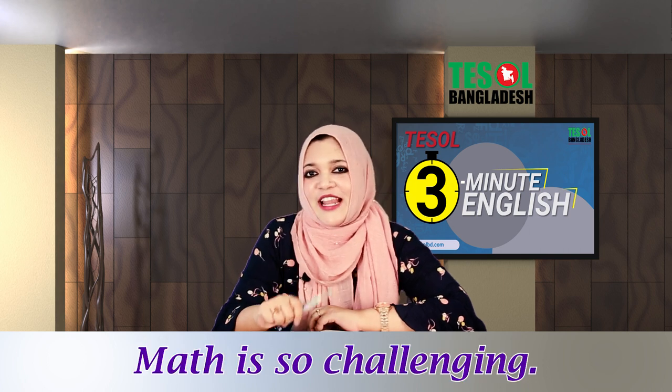Math is so challenging. Yes, I found it very difficult. Instead of saying it's difficult, we can use different expressions to sound like native English speakers. Let's learn different ways to say it's difficult and add some variety in our speech.